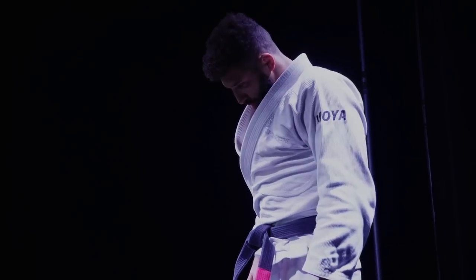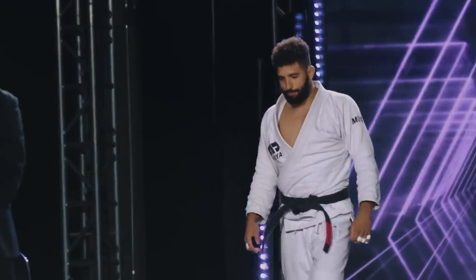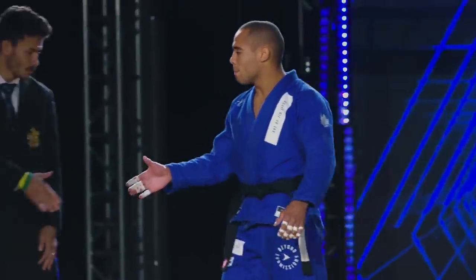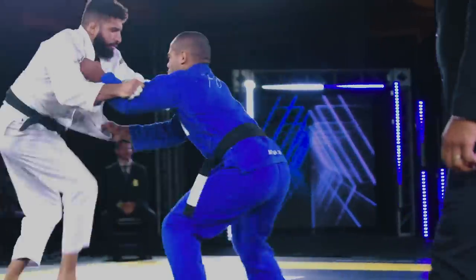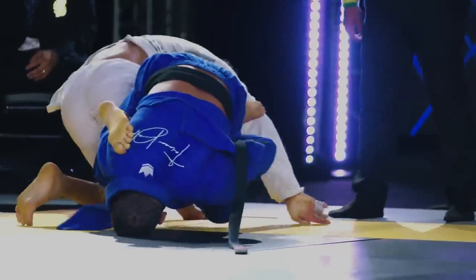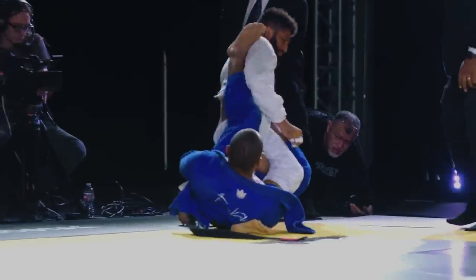Matias Muda representing Check Mat. Jonathan Alves representing Art of Jiu-Jitsu. Alves fully guarded. There will be a two-point score here, but this is a position that he insists on — the dreaded 50-50 with the lapel.